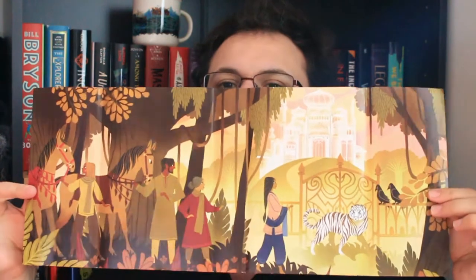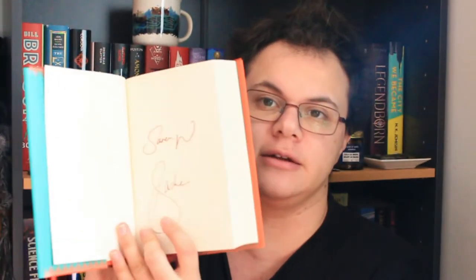It also has an exclusive reversible dust jacket. As far as I'm aware, this is based on Indian mythology. And as with all of Owlcrate's books, it is signed by the authors.